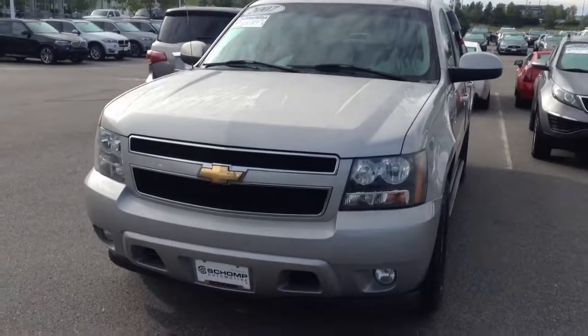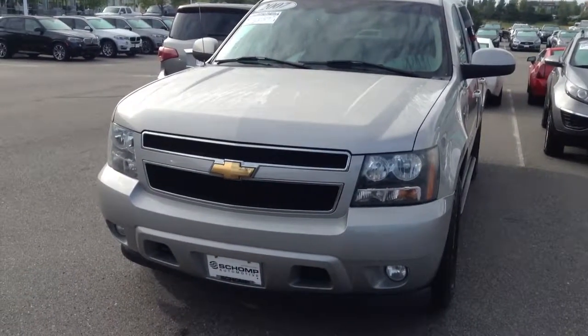Good morning, Karens. This is Shannon from Champ BMW. Wanted to show you the 2007 Chevy Avalanche.